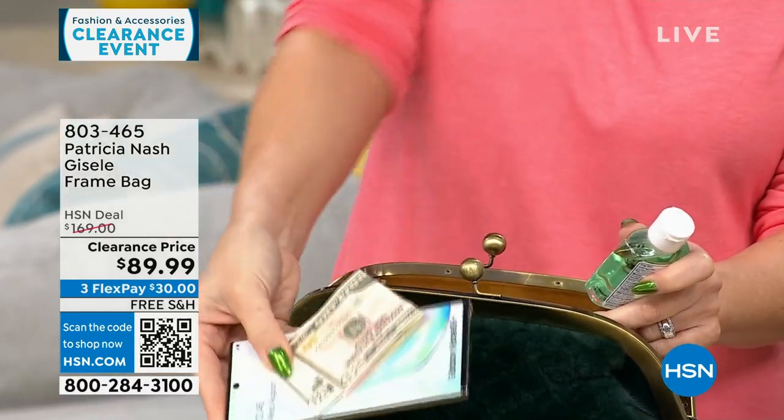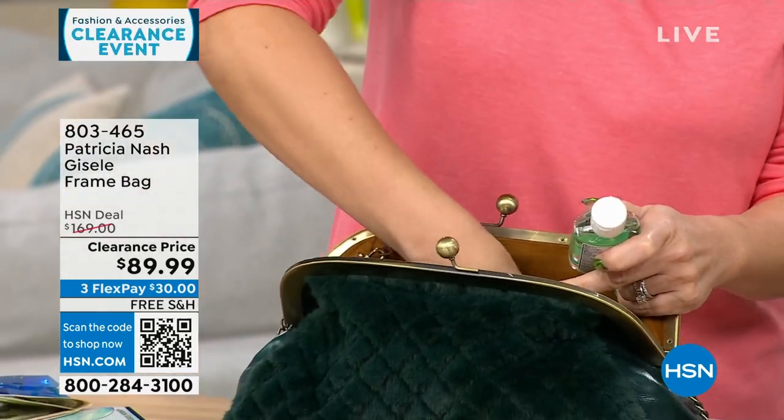There's a whole phone in there, and there's some cash — that fit into just the zippered pocket.